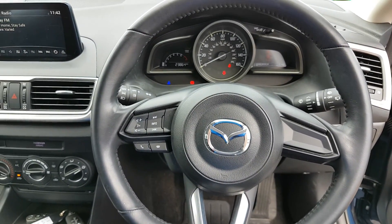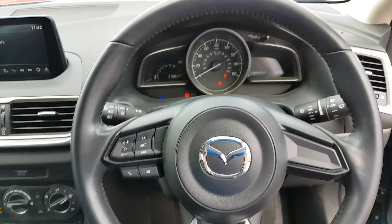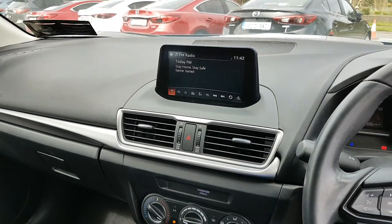You have your multifunctional controlled steering wheel, so you can adjust all the volume, the media settings, and the Bluetooth settings. You have full electric windows, electric folding mirrors, and a nice big screen here in the middle.